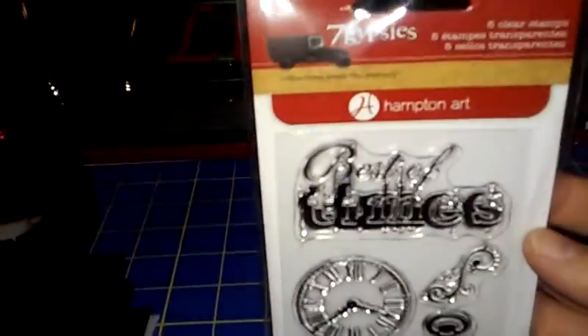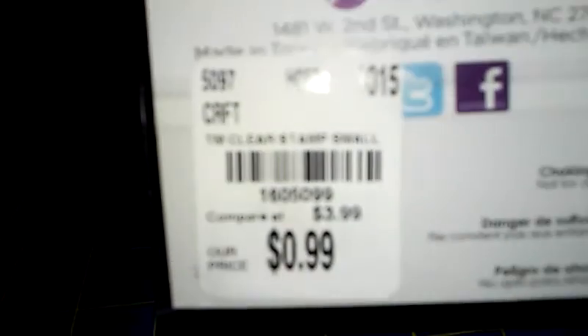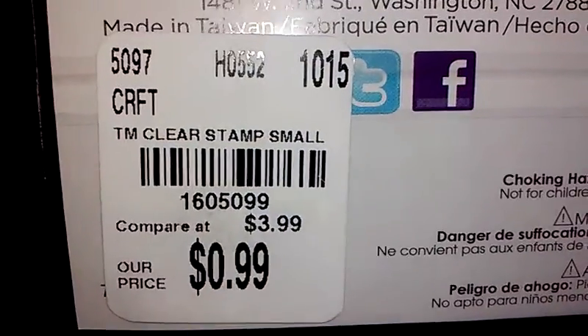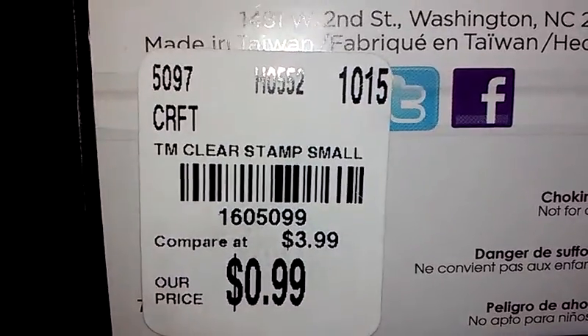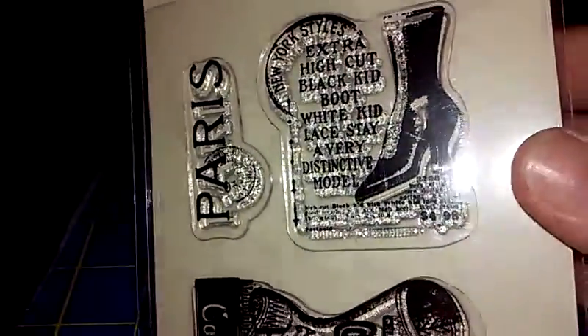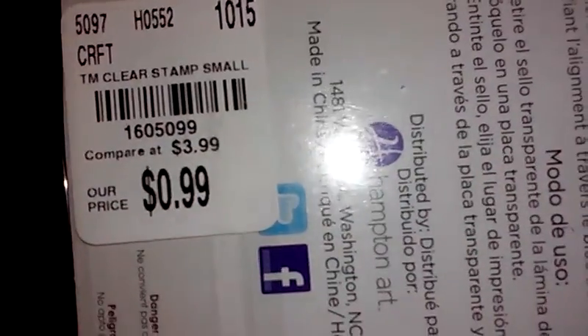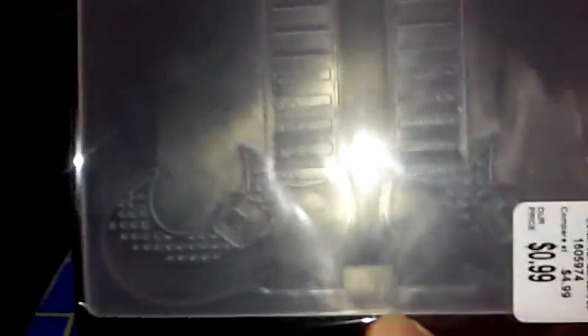But I got this stamp set — it's a Seven Gypsies and it was 99 cents, so I grabbed that. And this one is a Graphic 45, also 99 cents. I finally grabbed the witch's feet too.